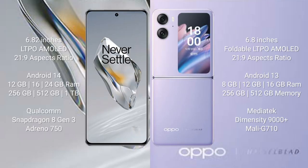OnePlus 12 comes with a 6.82-inch LTPO AMOLED display with aspect ratio 21:9. OPPO Find N2 Flip comes with a 6.8-inch foldable LTPO AMOLED display with aspect ratio 21:9. OnePlus 12 runs on the Android 14 operating system.